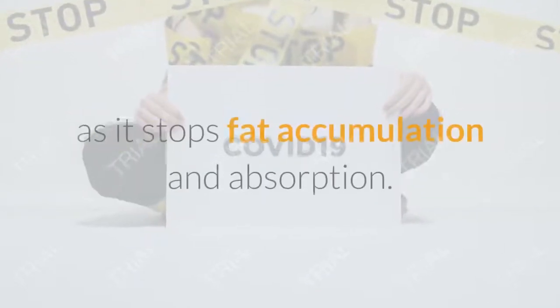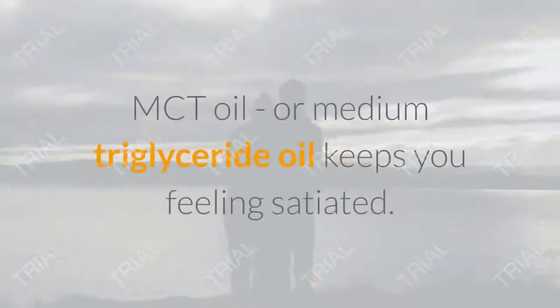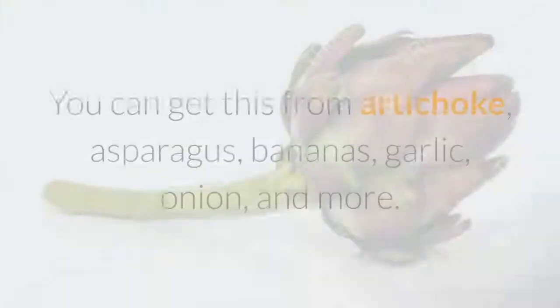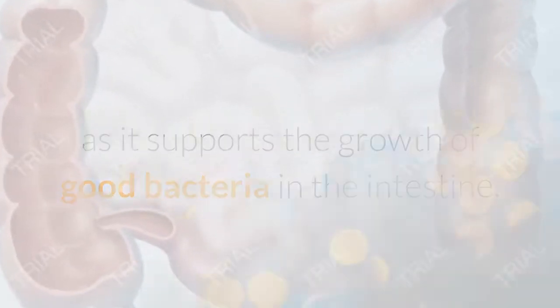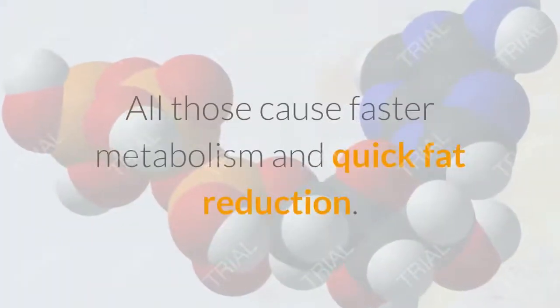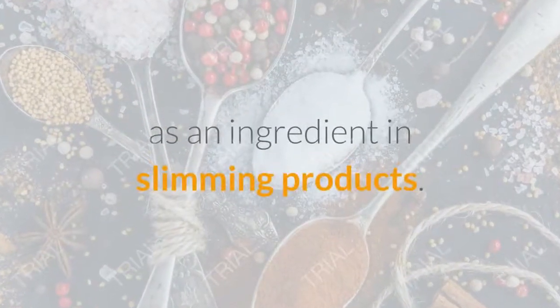MCT oil accelerates the burning of calories on a low carbohydrate diet, reduces fat storage, and increases satiety after a meal. Garcinia helps maintain normal blood fat levels, reduces the feeling of hunger, and contains up to 60% HCA. Inulin is a natural prebiotic stimulating the development of beneficial intestinal microflora, adjusting the frequency of bowel movements, and supporting bowel function.